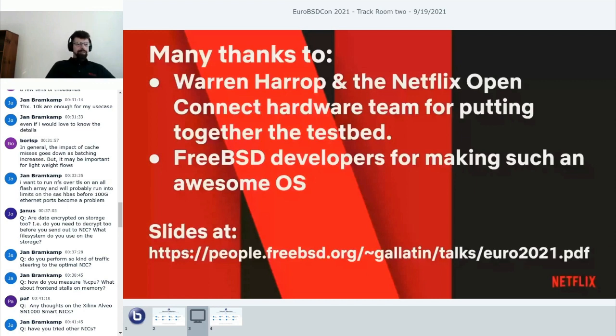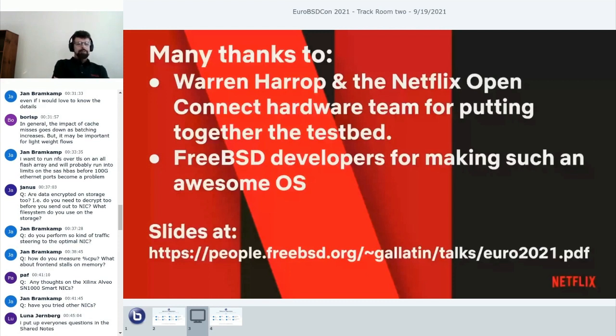I want to thank Warren Harup on the Netflix side, who works on new hardware and builds all these prototypes—he's like my Santa Claus bringing me new toys. I also want to thank the FreeBSD developers: Mark Johnson for his work on NUMA, the VM system, and KTLS; John Baldwin for doing the bulk of upstreaming KTLS and working with vendors to hammer out the hardware KTLS interface; and Jeff Roberson for his hard work on NUMA. Everything we've done is a collaboration.